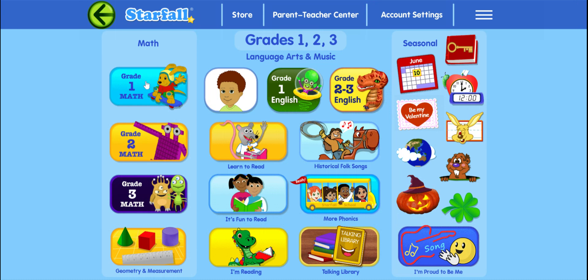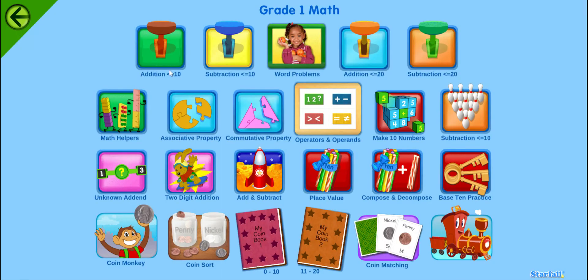Now we're going to click on grade 1 math. And down here in the corner is a red train. What we're going to do with this game is help fill in the missing train track by putting in the correct numbers.